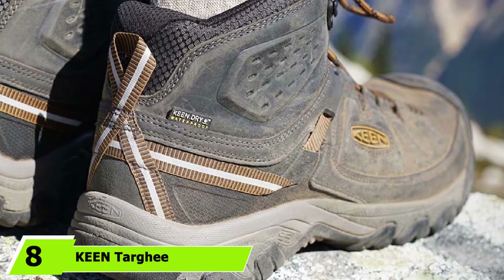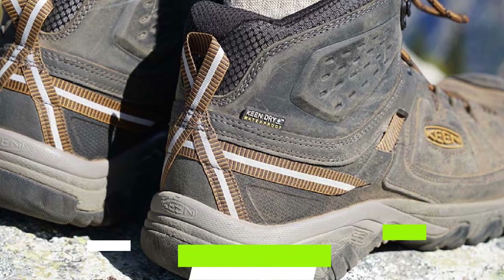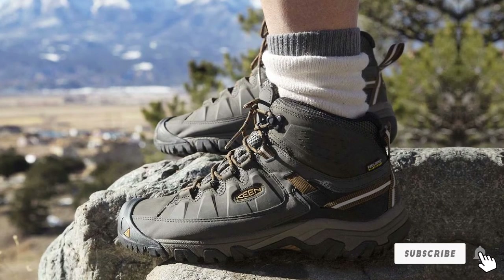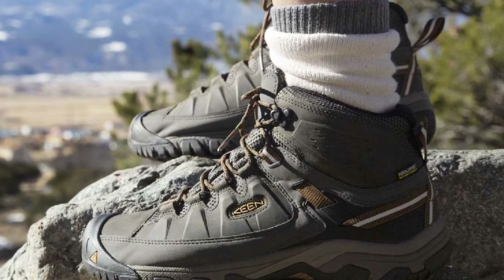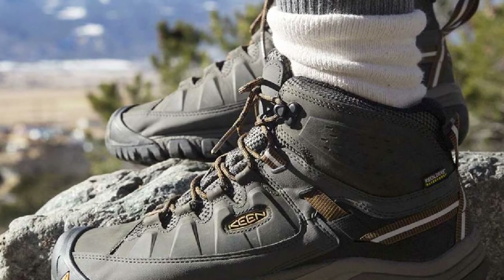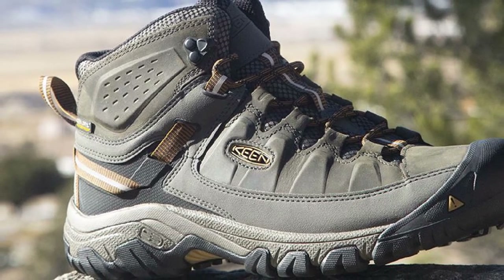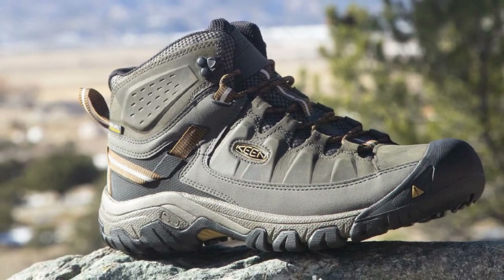The number 8 position is held by the Keen Targhee 3 Mid WP. For the best women's shoes for hiking, my top pick are the Keen Targhee 3 Mid WP Boots. Evolving from the beloved Targhee 2 model, the new Targhee 3 has received improvements that make these boots even better — leaner, tougher, and grittier for an even better hiking performance. The Keen Dry Waterproof Breathable Membranes keep feet dry while allowing perspiration to dissipate. The Targhee 3 shoes feature CleanSport NXT Treatment to combat foot funk and odor.